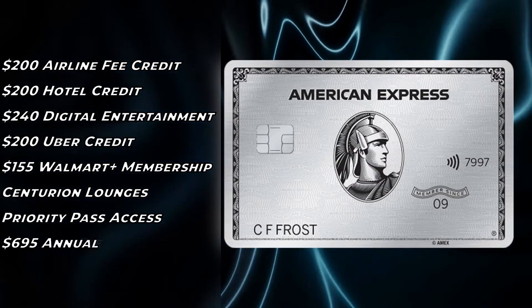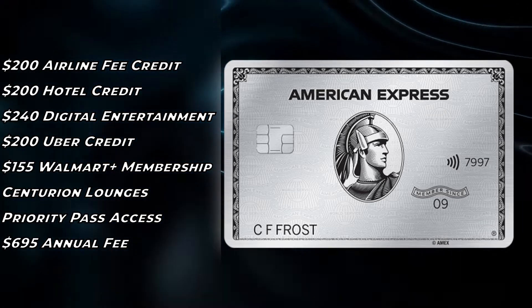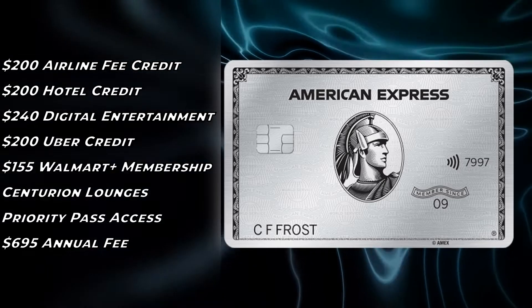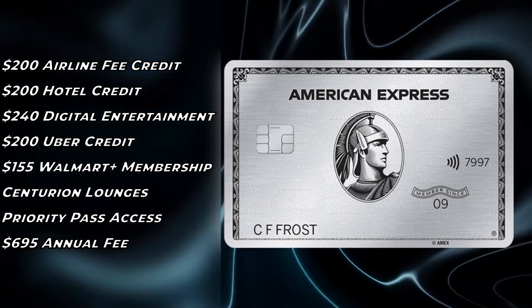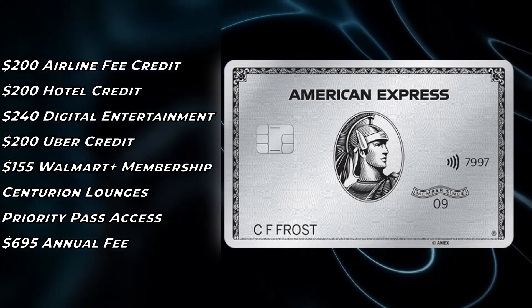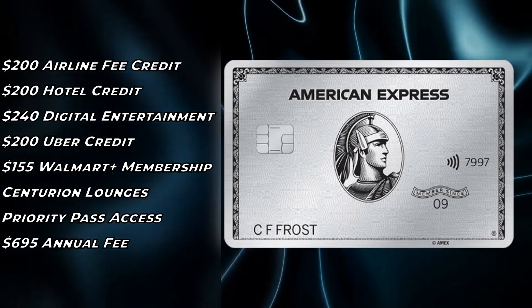These co-branded cards have the same benefits as the traditional Platinum card, including the $200 airline fee credit eligible for airline incidental charges like snacks, seat selection, and checked bags; the $200 hotel credit for booking through the Fine Hotels and Resorts program; the $240 digital entertainment credit for things like Disney+, Hulu, ESPN, and Audible; the $200 Uber credit, that's $15 a month; and then $150 Walmart Plus membership. Also, with access to Centurion lounges, Priority Pass lounge access, all with that same $695 annual fee. All these different cards are considered different products, so you're eligible for each different card and a different sign-up bonus, even though you'd be spending over $2,000 in annual fees if you got them all.